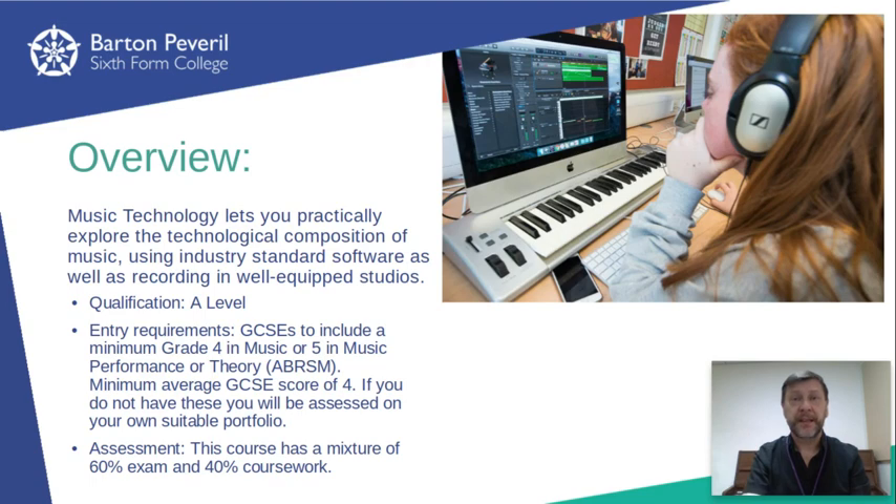We do also completely understand that not all music technology students will have gone down the conventional route of learning to play a musical instrument first. So we do also offer you the opportunity to submit a portfolio of your own technology-based composition work as an alternative pathway.